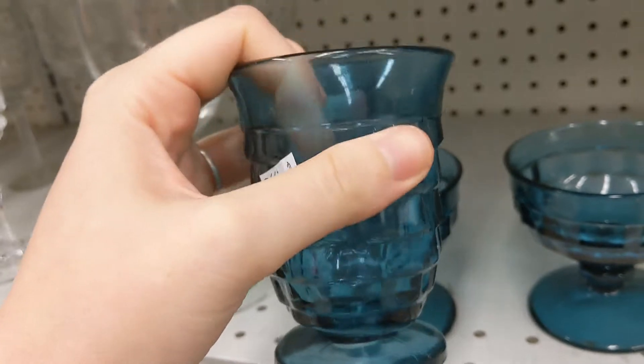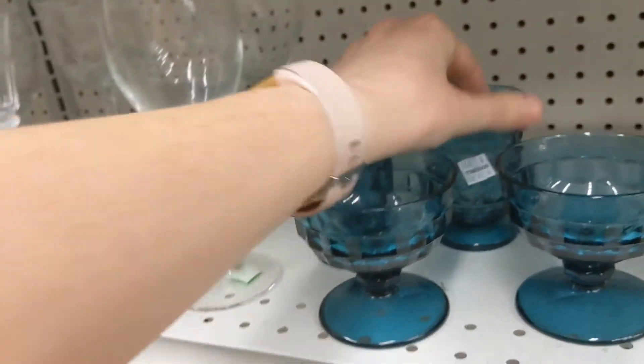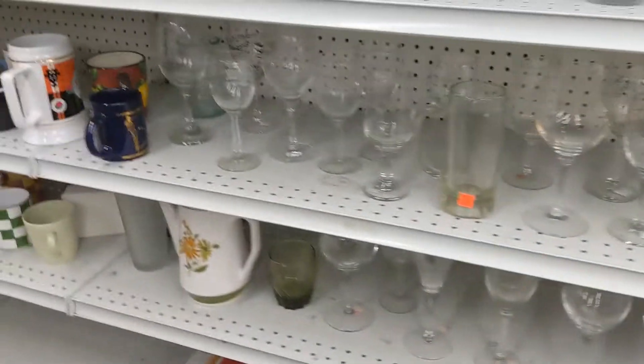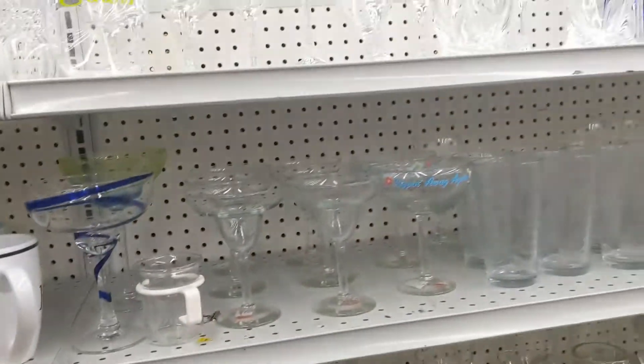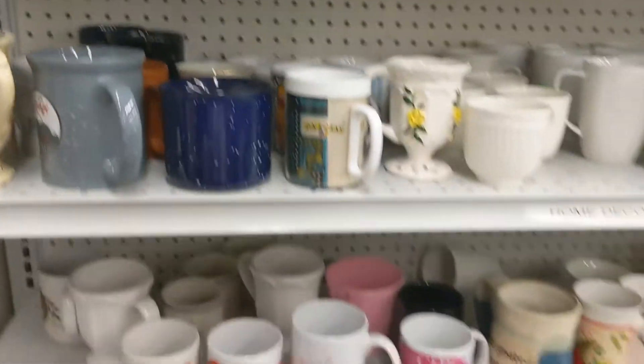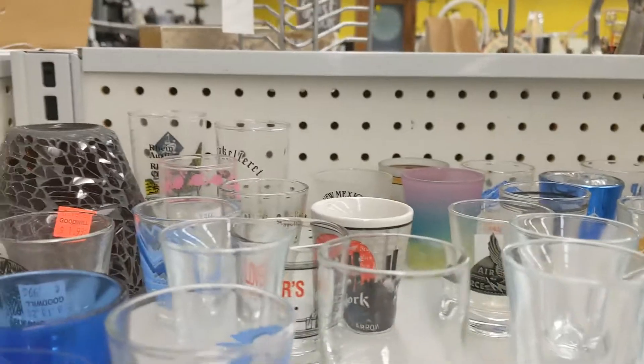My mom told me something about a seam — I don't remember what it means with the seam, and I walked away from her. I might come back for those. Some mugs, some mugs, everyone's mugs — shot glasses for days.